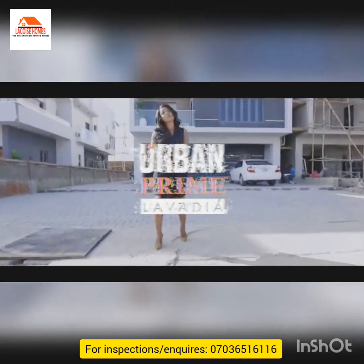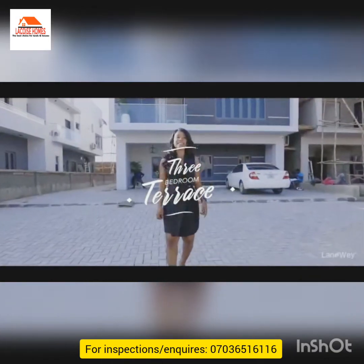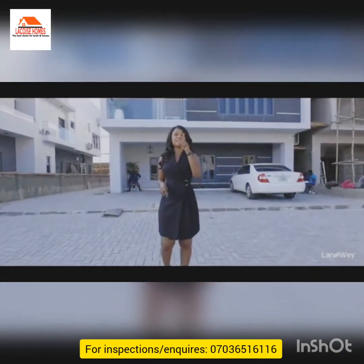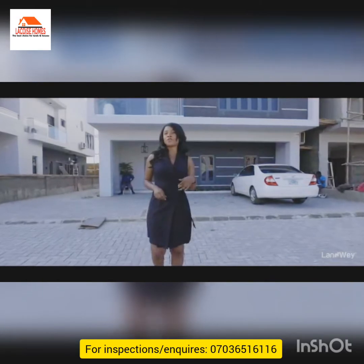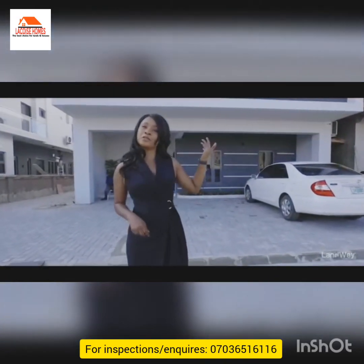Hello dear! Welcome to Auburn Prime. I know that you know that this estate is the most talked about estate and development in Lagos. So I'm going to give you a very unique and unusual tour of the three bedroom terrace.